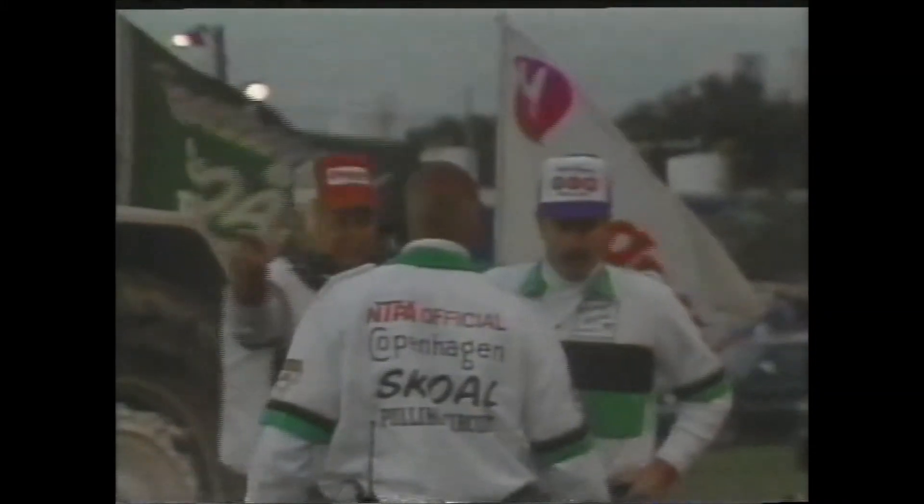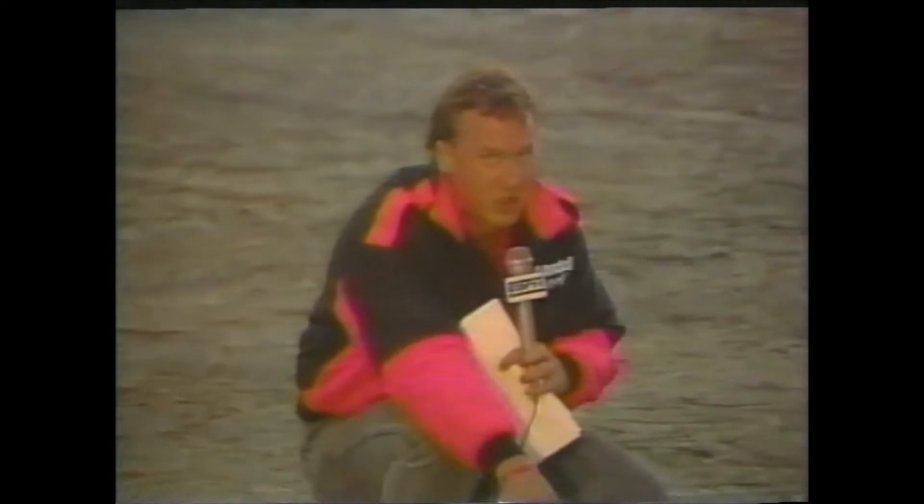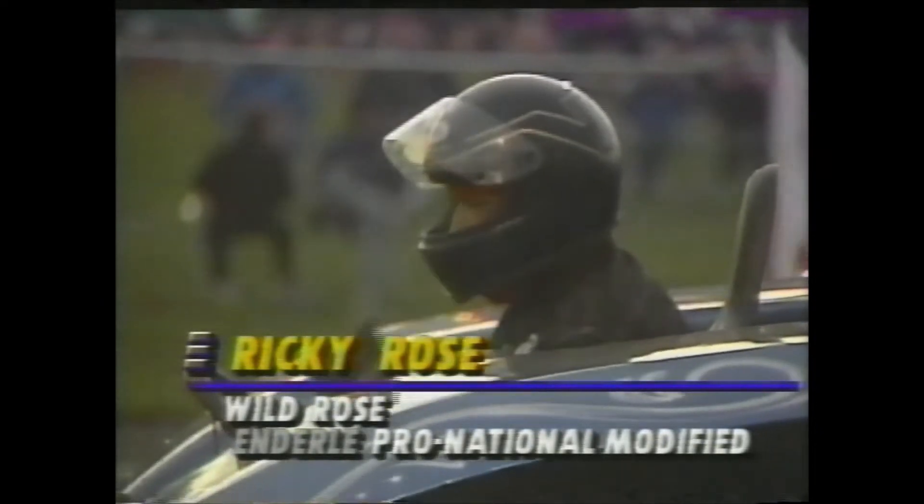Tonight we're going to feature three divisions in the Enderly and give you the results of the other four divisions. First up, it's the 7,200-pound Pro National modified. Ricky Rose — the Wild Rose — takes his pull, the first of five in the 7,200-pound Pro National modified class.